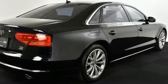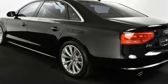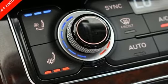MotorTrend points out the updates enhance what's already one of the most impressive luxury sedans on the market. Audi forges sophistication and performance into each iconic vehicle.